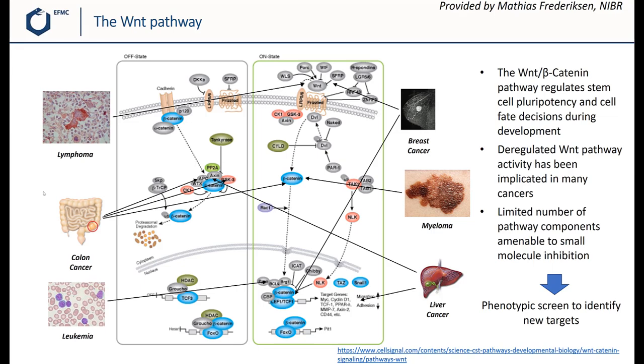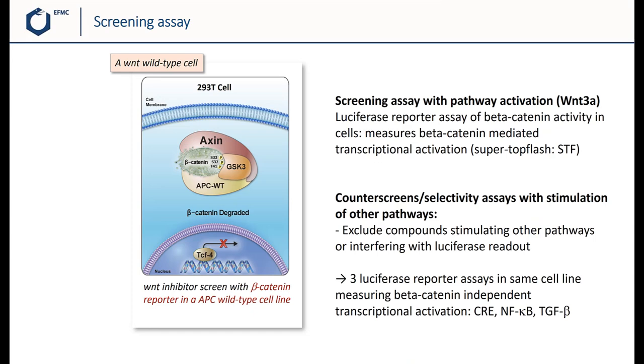The concept of the screening assay is shown on this slide. It's designed to monitor WNT-3A-induced WNT pathway activation by measuring beta-catenin-mediated transcriptional activation using a luciferase reporter assay called SuperTOPFlash in HEK293 cells. The idea is that a pathway inhibitor will lead to increased beta-catenin degradation, decreased gene expression, and therefore decreased luciferase activity.